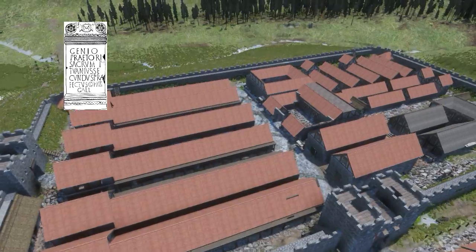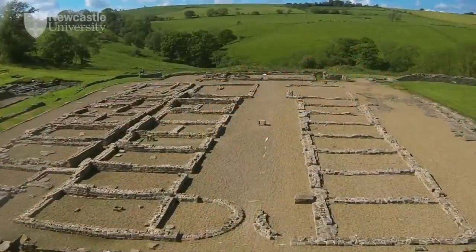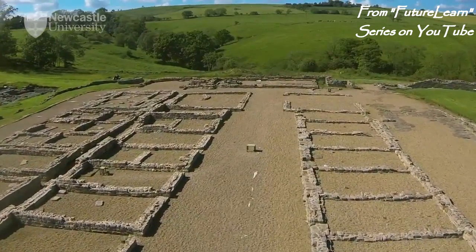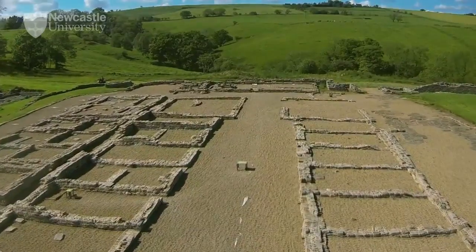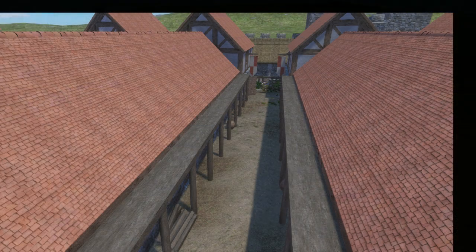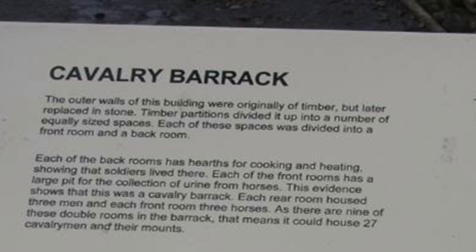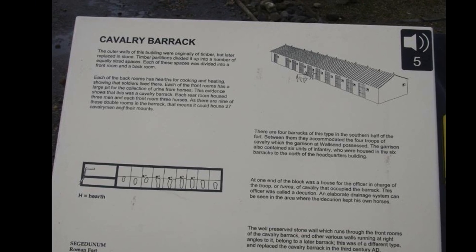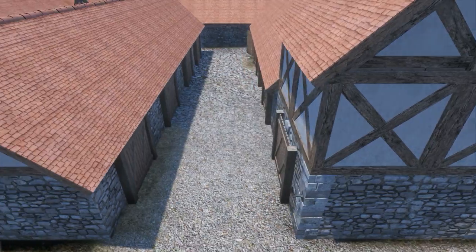Infantry barracks are easy to spot. First, they're long — each one designed to hold a century of infantry, about 65 to 80 soldiers. They're split into evenly sized apartments, with a larger apartment at one end for the centurion. Cavalry barracks can be tougher to spot.